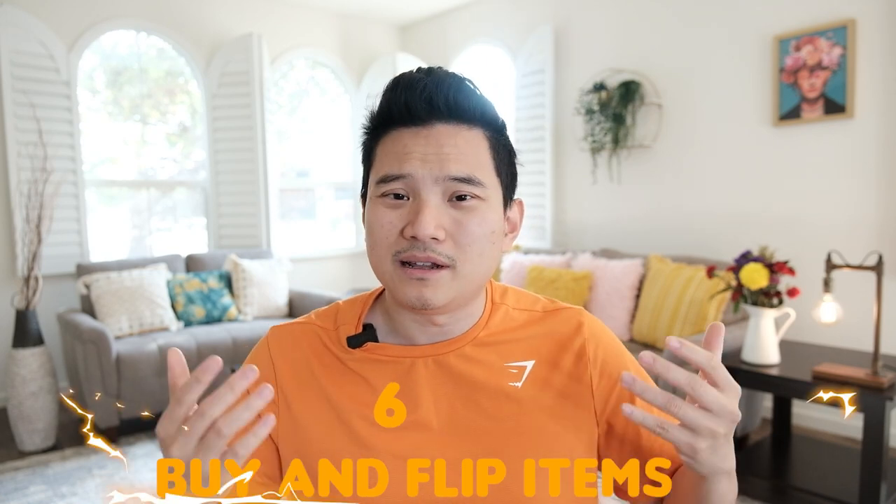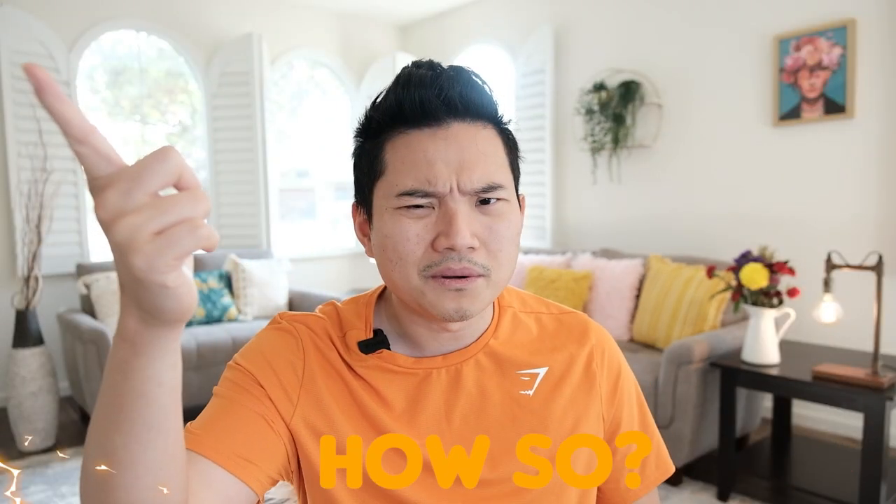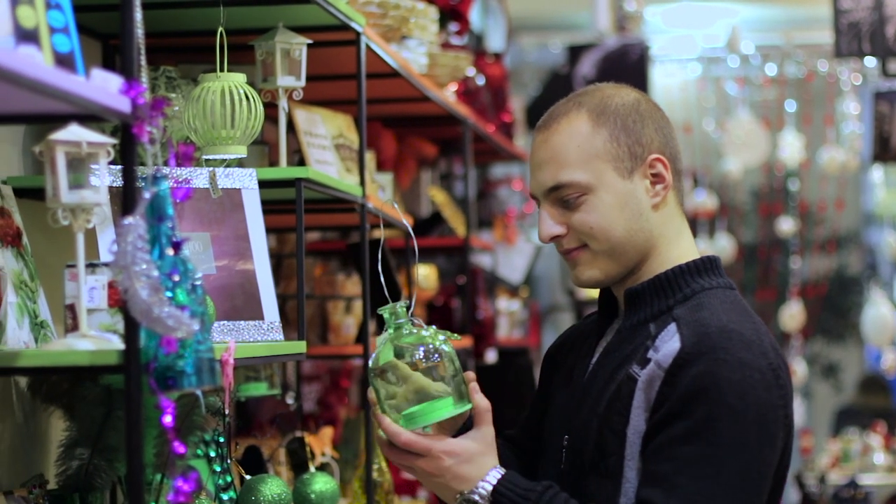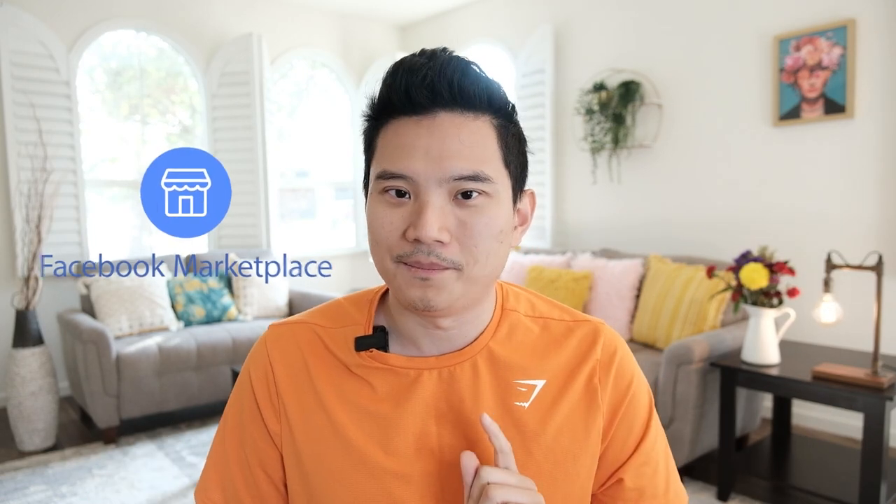Number six: buy and flip items. This method involves a bit of work, but it's one of the best ways to exchange your gift card for cash — you can actually get more cash than the gift card is worth. Find an item that is underpriced and undervalued; a lot of people don't realize the value of what they're selling. When you buy the item from the vendor, make sure they accept Visa gift card as payment. Once you receive the item, use sites like eBay or Facebook Marketplace to flip it.